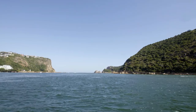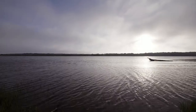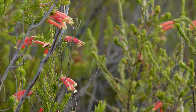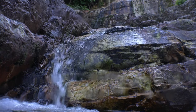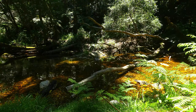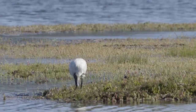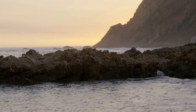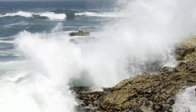The Knysna Estuary lies within the Cape Floral Kingdom and is recognized as a principal environment for biodiversity. Tannin-stained streams flow into the system from the Outeniqua Mountains, filtering gently through the salt marshes as the lagoon opens up, finally meeting the Indian Ocean at the rocky cliffs of the Heads.